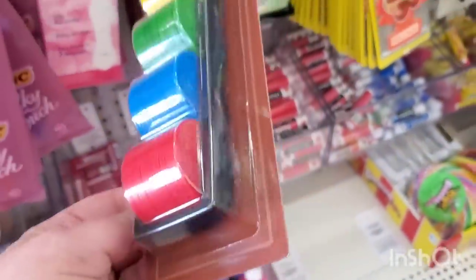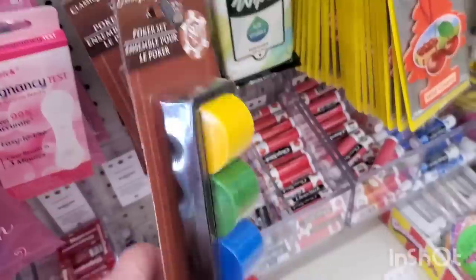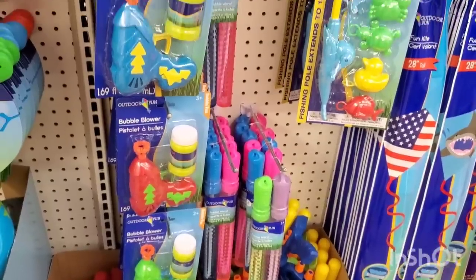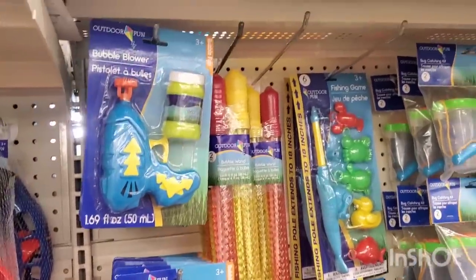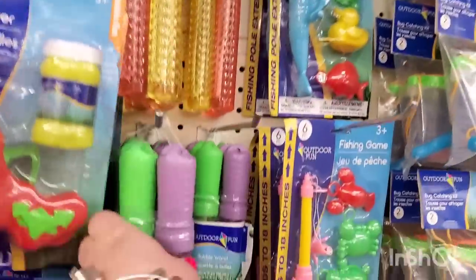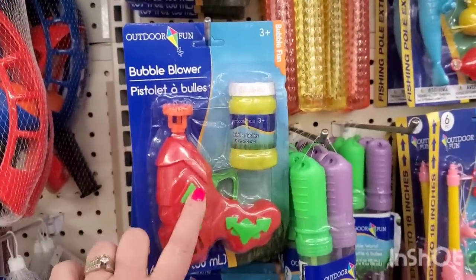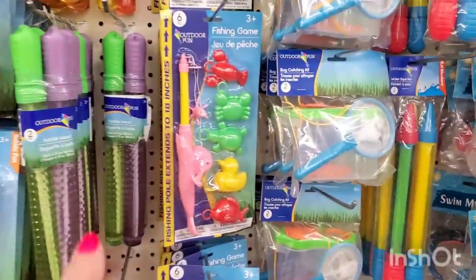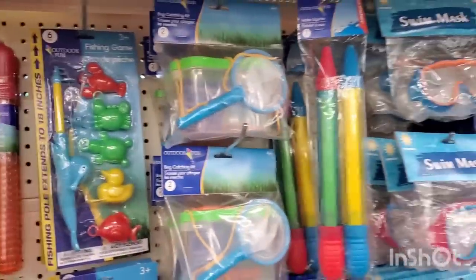I've never seen this before — it looks like it might be popping up for Father's Day. It's a poker set, 80 pieces, pretty cool for a buck and a quarter. They also brought in their bubble blowers — they come in blue, pink, green, and red — along with two-packs of actual bubbles. They're hand-powered, no battery needed, and actually pretty cool.